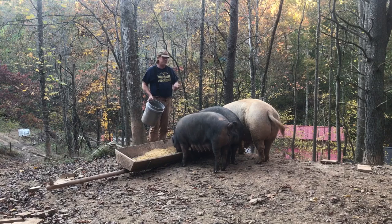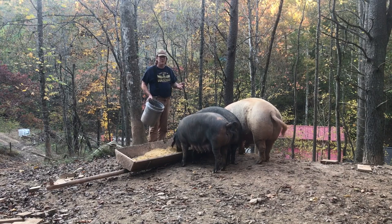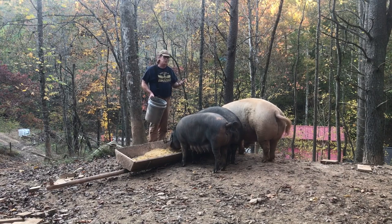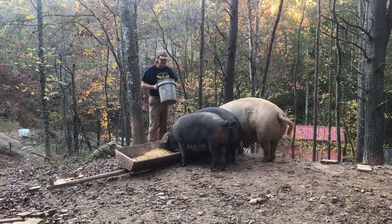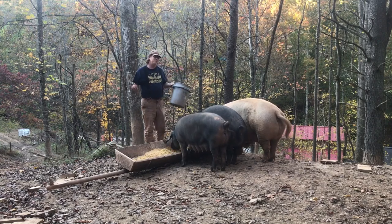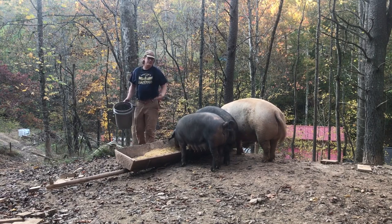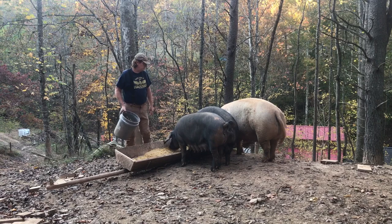I already drive an hour to get the feed that I have now, and it is a local mill and they buy from local farmers. So I like supporting local farms and local businesses. If I were to special order non-GMO or organic from them, it would be coming from out of state. And I'd obviously rather spend that money on somebody local and support other farms.